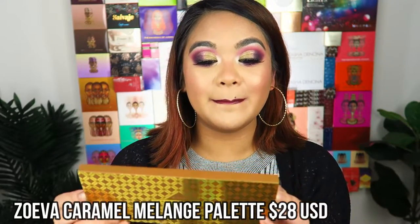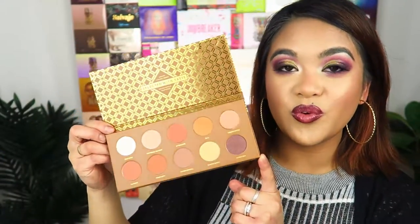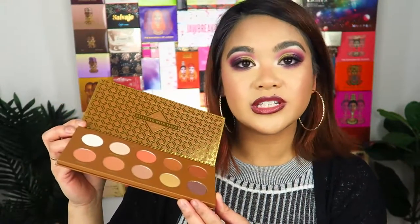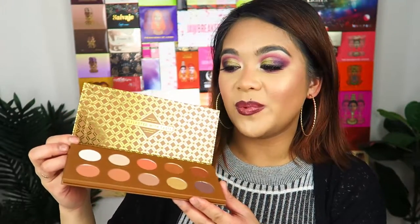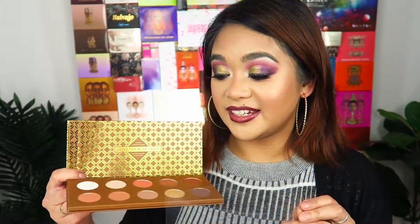The next thing is the Zoeva Caramel Melange Palette — really sleek, really super pretty packaging. On the inside it has some really pretty, natural, wearable eyeshadows. I don't usually run towards eyeshadow palettes like this because these neutral colors don't really scream my name — I'm more of someone who loves bright, colorful palettes like Juvia's Place. But having said that, I'm really excited to try this out. I'll probably do a makeup tutorial using it soon — first impressions, all that kind of thing.